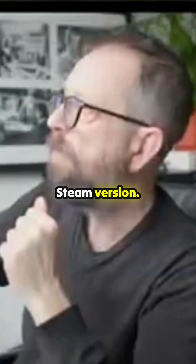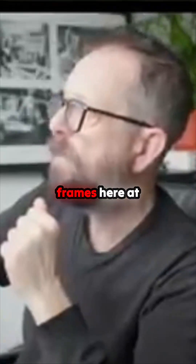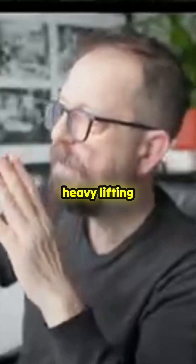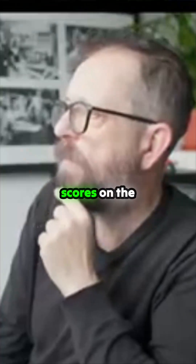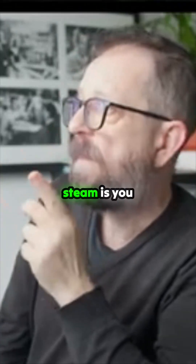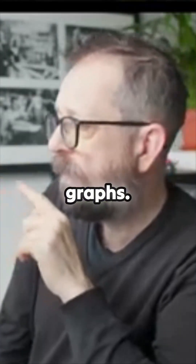This is the Steam version — I'm seeing hundreds of frames here at 4K. It's not bad but it's medium settings, no heavy lifting going on. 120 frames per second on Steam — you can see all the settings and the frame graphs over there.